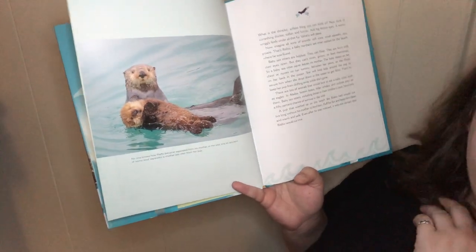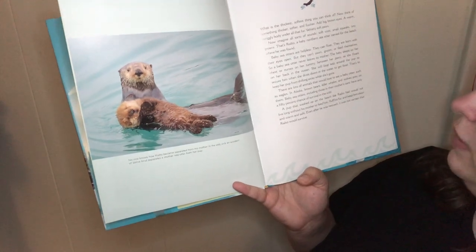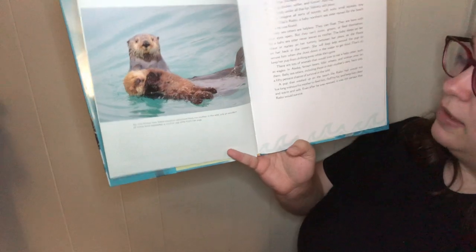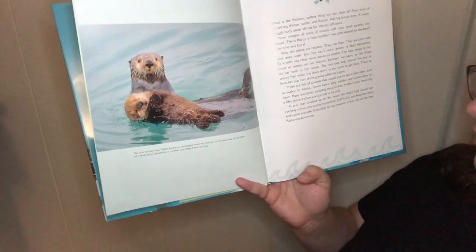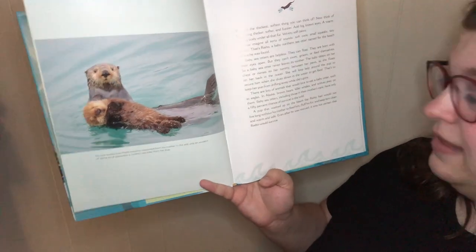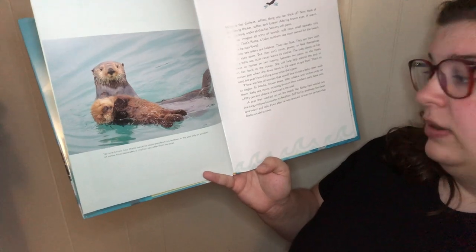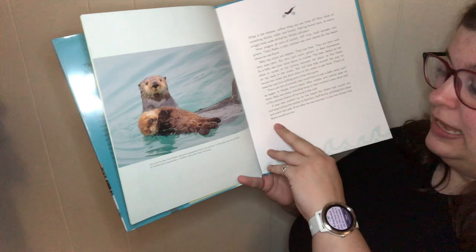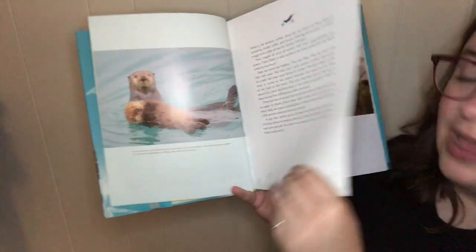There are lots of animals that would love to eat a baby otter, such as eagles. In Alaska, brown bears, orcas, and wolves prey on them. Baby sea otters, including those in their mother's care, have only a 50% chance of surviving in the wild. A pup that washed up on the beach like Rialto would not live long without his mother to feed him, fluff his coat, and keep him clean, warm, and safe. Even after he was rescued, it was not certain that Rialto would survive.